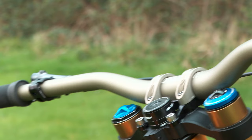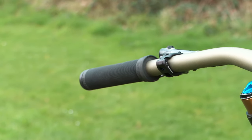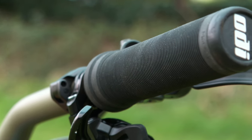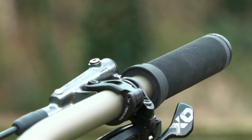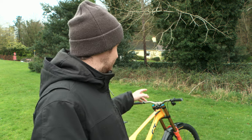For grip choice, I've been with Ergon for the past few years, but coming over to Continental GT the team is supported by ODI. I like the long neck push-on grip — that's my grip of choice. You have to be quite organised with those because they don't go on and off like a lock-on, so you need to have your shifter and stuff on the handlebar already.